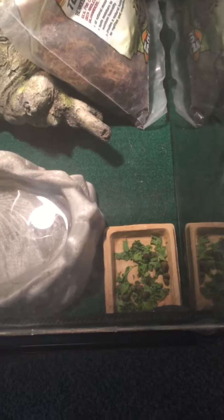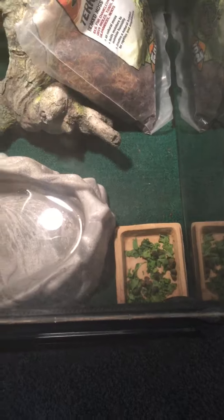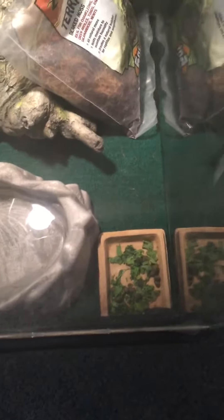The food right now is kale mixed with some iguana food that I bought from a pet store. I don't know if it likes it that much, but I'm still putting it in there for a little bit of variety.